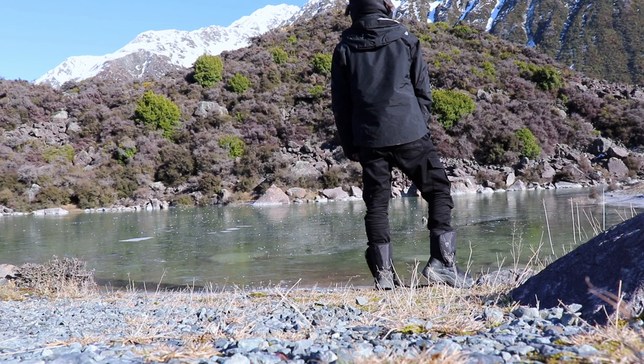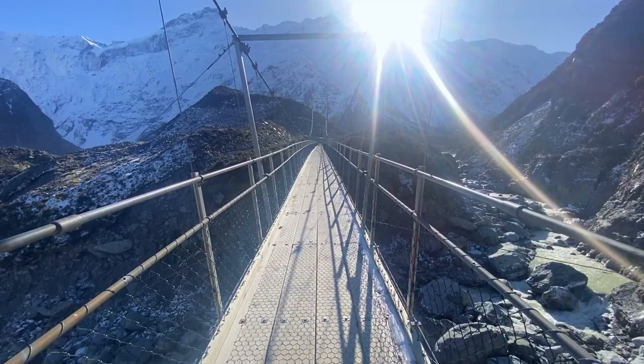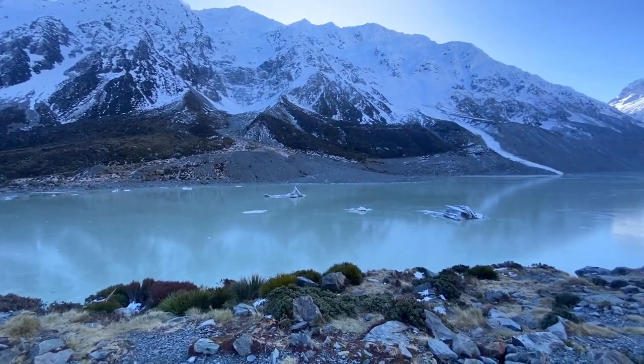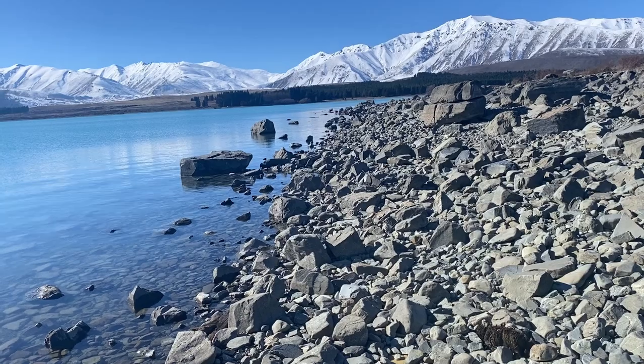After leaving the Tasman Glacier we headed to Hooker Valley. This is a three-mile walk each way to see yet another glacier, however if you enjoy nature you won't get tired of the landscapes. After a long day of walking we headed to Lake Tekapo, which is where we stayed the night.